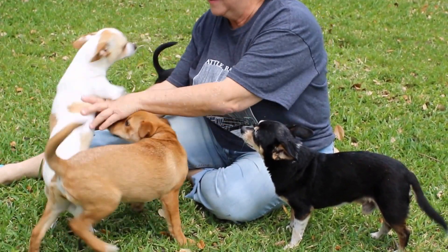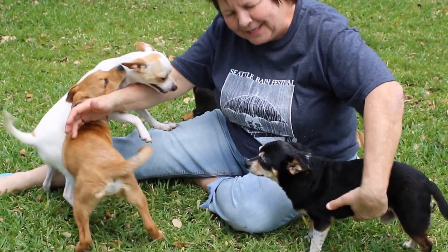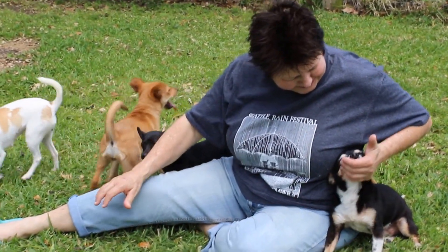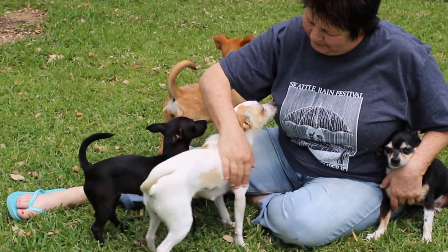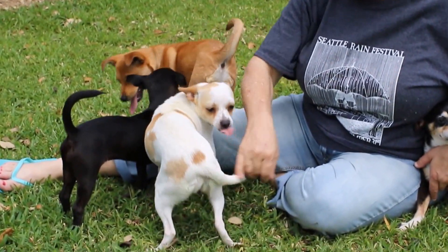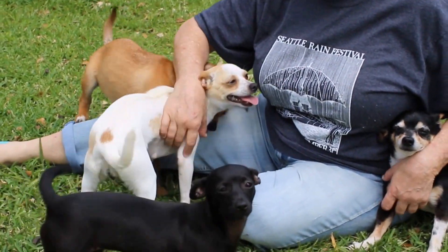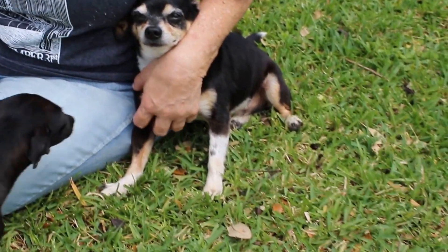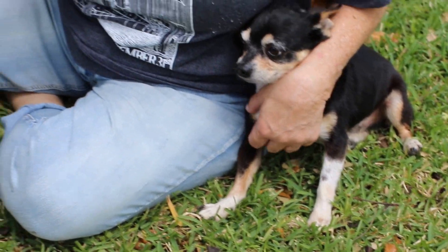Chip's not up for it. I think he's going to fall asleep down there. I know — he's comfortable. He seems to like the other dogs though.